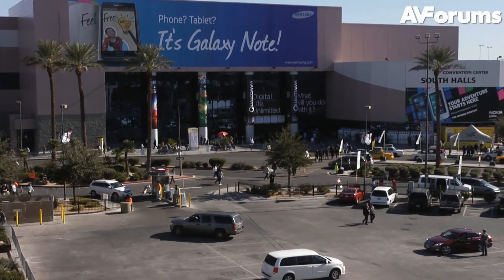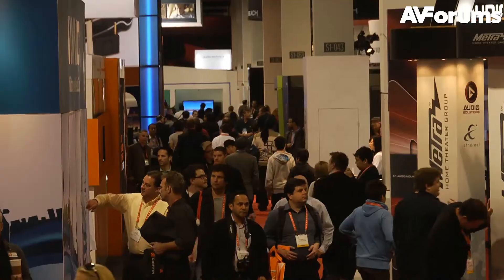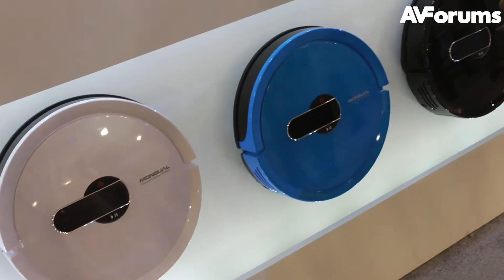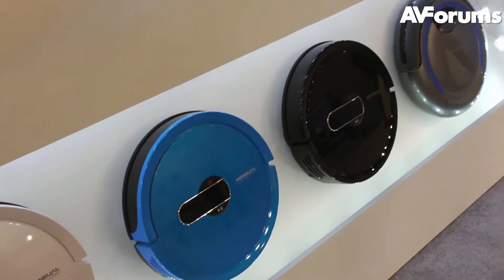Hi, this is Phil Hinton and welcome to our continuing coverage from CES 2012. Given the fact that our forum members are predominantly male, we thought we'd check out some of the new technology that can help with domestic chores.